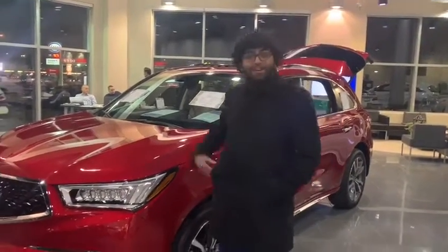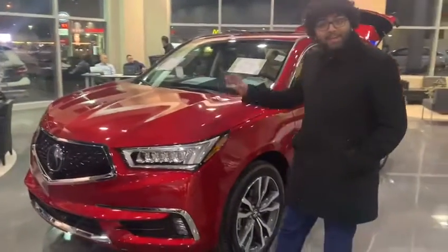Hey D man, this is Cine Connick from Selfie Ackroyd here. We have a 2019 Elite MDX to show you.